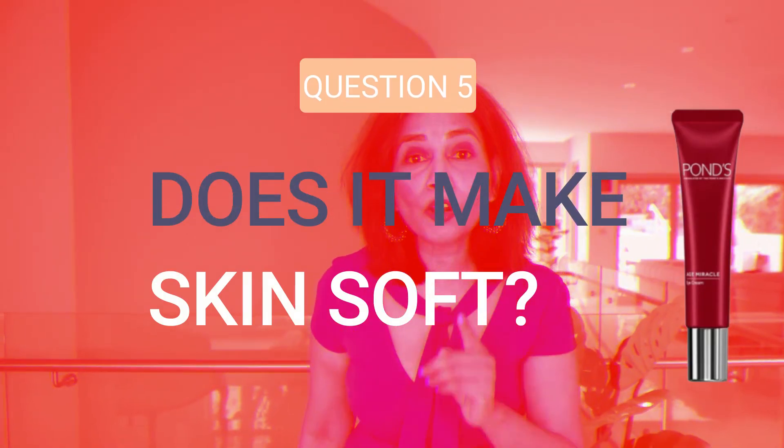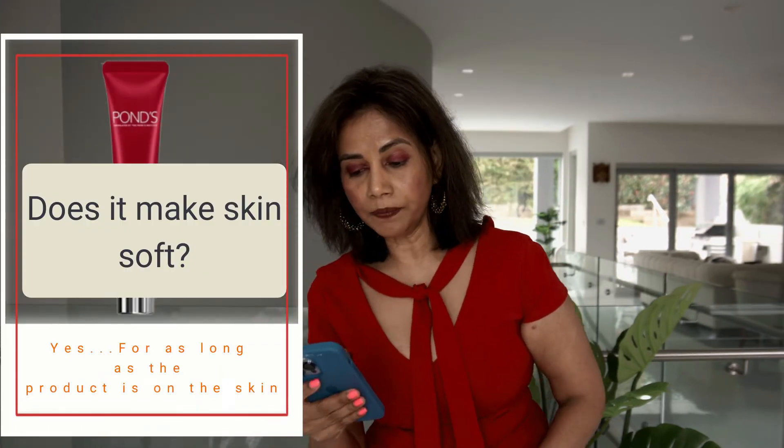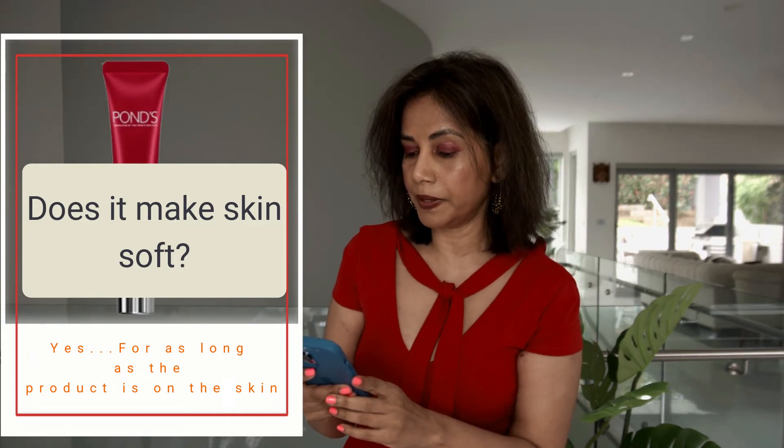This product has a lot of emollients. Emollients, when applied on the skin, make the skin soft and temporarily get rid of fine lines for as long as they remain on top of the skin. Some of the emollients in Pond's Age Miracle Cream are Dimethicone, Caprylic/Capric Triglyceride, and Cetearyl Alcohol.